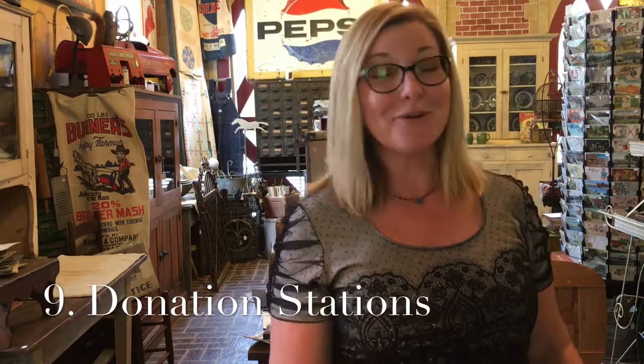Number nine: donation stations. Do you know what a donation station is? It's Goodwill, Salvation Army, your local church organization — a lot of them have an annual yard sale. Get your name in and maybe they'll notify you when they're doing these sales. Find out when Goodwill puts out their new items, go on that day, and make it a habit. Make a friend there who works there and who will contact you when a really good vintage item comes in.